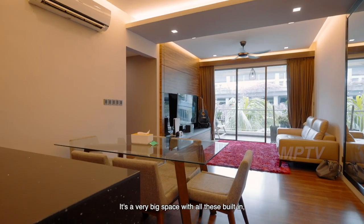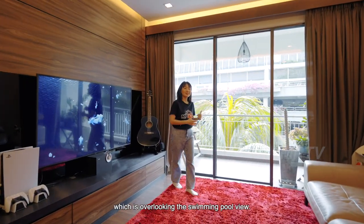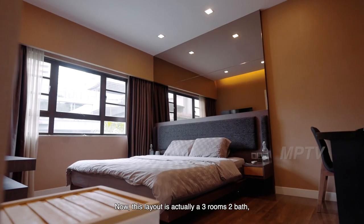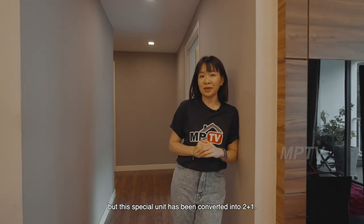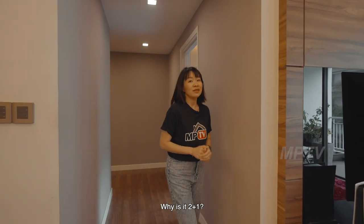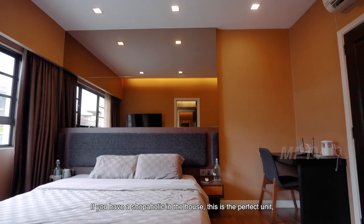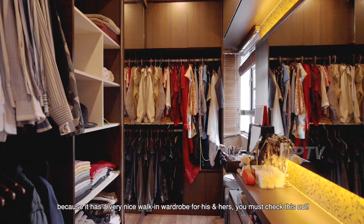It's a very big space with all the built-ins, not to mention the balcony which overlooks the swimming pool view. This layout is actually a 3-room 2-bath but this special unit has been converted to a 2-plus-1. If you have a shopaholic in your house, this is a perfect unit because it has a very nice walk-in wardrobe for his and hers.